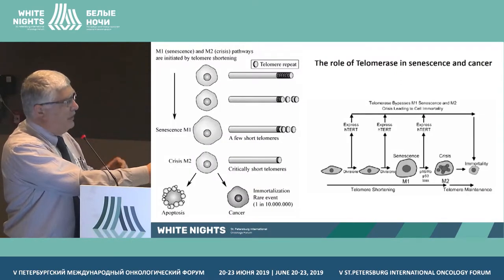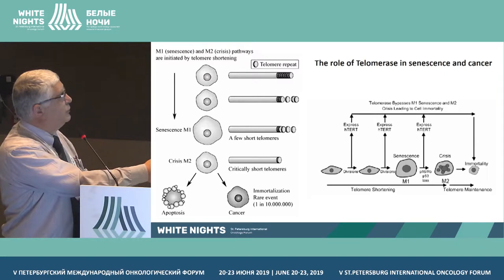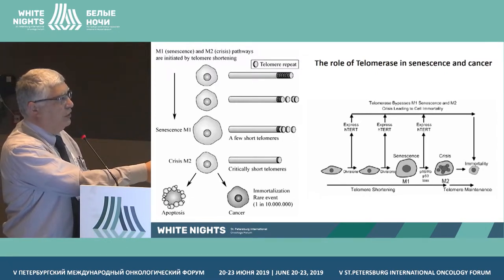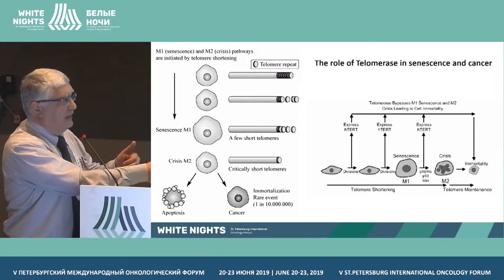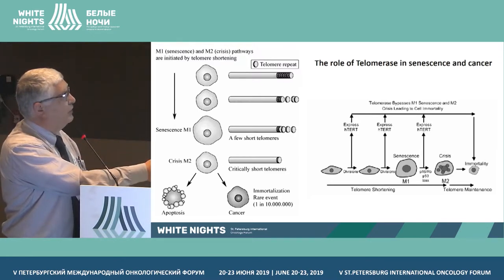So, coming back to telomerase. As you know, telomerase activity increases the length of the terminal part of the chromosomes — the telomeres. The activity is associated with senescence and eventually with overcoming the crisis to get to immortality and eventually to cancers.